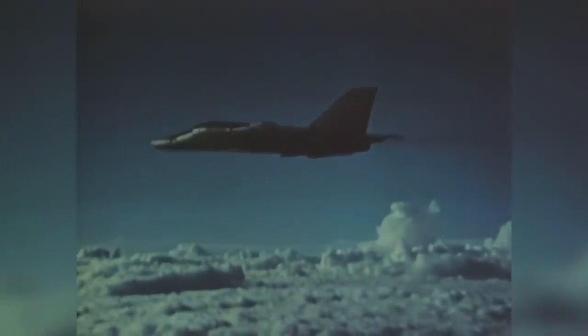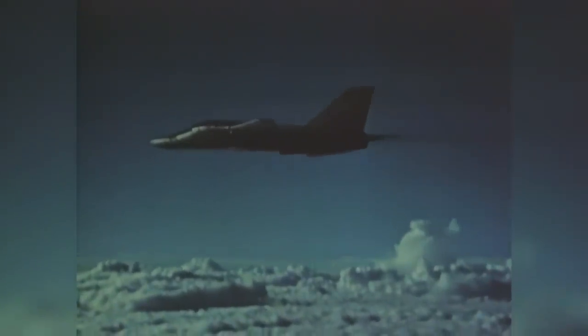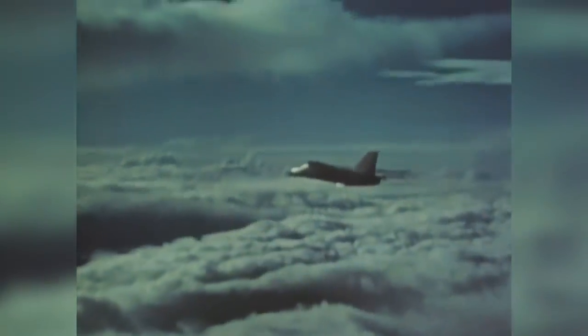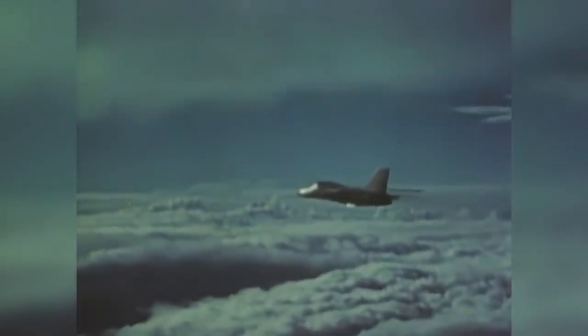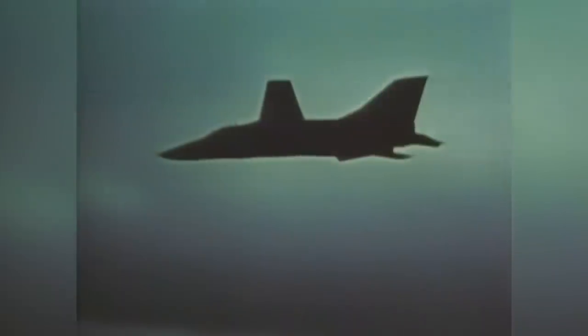In 1972, four years after its first test in combat, the F-111 returned to Vietnam as part of Operation Linebacker. Within 33 hours of leaving home at Nellis Air Force Base, planes were striking targets in Hanoi. Flying alone or in pairs, the planes of the 474th Fighter Wing notched up 4,000 successful sorties in six months.